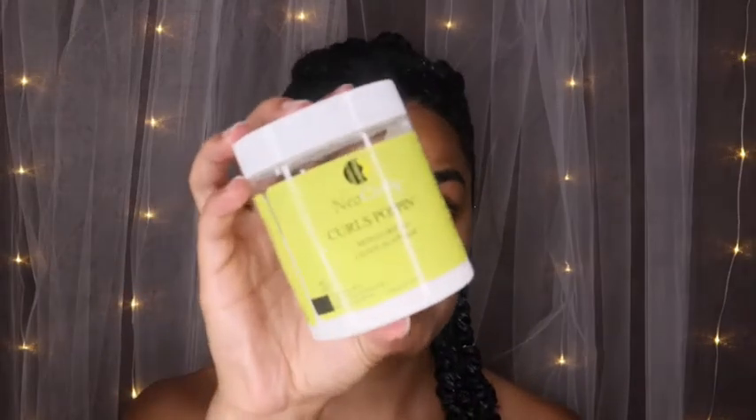The last two items I suggest: a go-to leave-in conditioner for refreshing. For me, that's my NatureCurly Curled Poppin' Leave-In — it's super light, easy to work with, and always keeps me moisturized. On day three or four hair, I'll take my mister, put a little leave-in in there, and head out the door. A handy spray bottle is always a must when you're natural, whether it's a sleepover or a whole world trip. Water is my best friend — she is that girl.